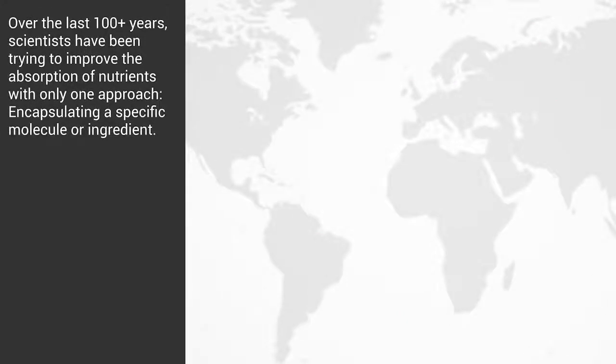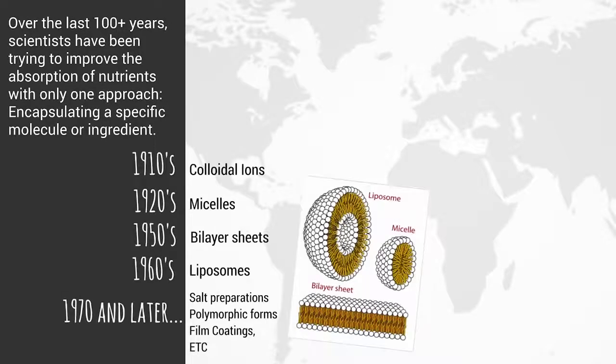Over the last hundred-plus years, scientists have been trying to improve the absorption of nutrients with only one approach: encapsulating a specific molecule or ingredient. For example, in the 1910s there were colloidal ions; in the 1920s it was micelles; in the 1950s it was bilayer sheets; and in the 1960s it was liposomes. In the 1970s and later, there were salt preparations and polymorphic forms.